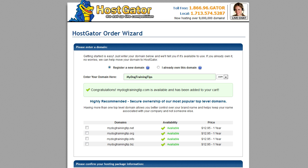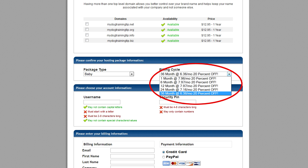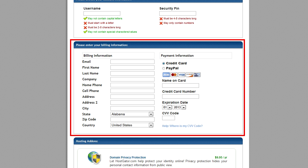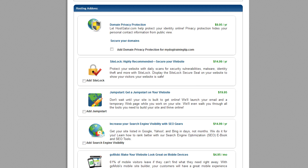Once you've found an available domain name that you're happy with, scroll down and choose your web hosting package and billing cycle. Remember, the longer hosting you pay for, the cheaper it gets. Next, you'll need to enter a username and password for your account — make sure you write these down somewhere and keep them safe. Then you'll just need to fill out your billing information. The next section offers you a few hosting add-ons such as domain privacy protection and site locking. None of them are required to get your site up and running; they just add a bit of extra security.